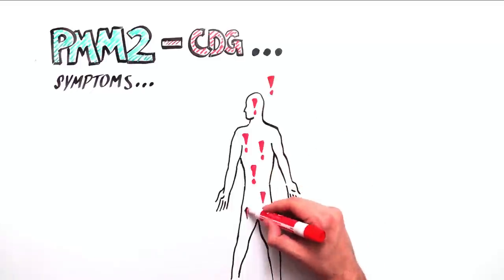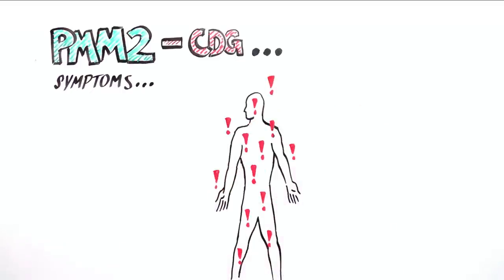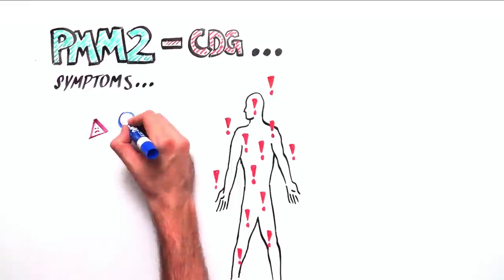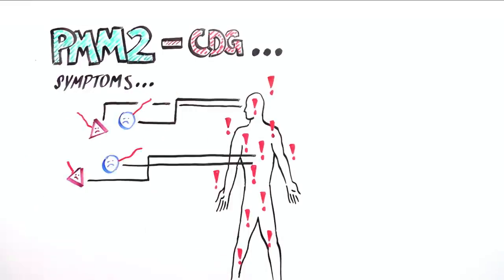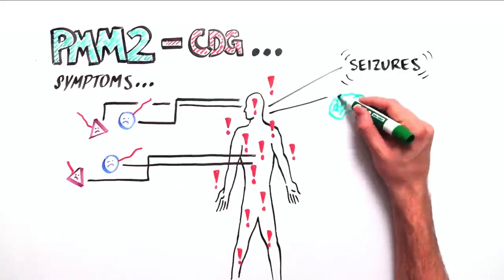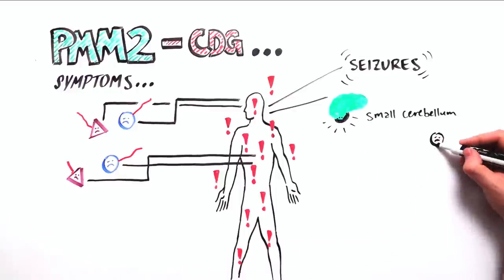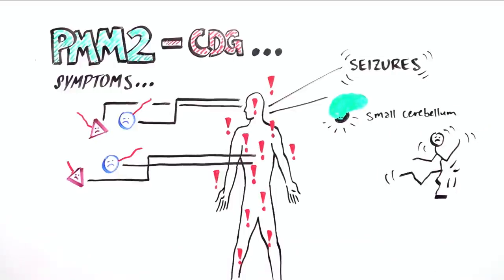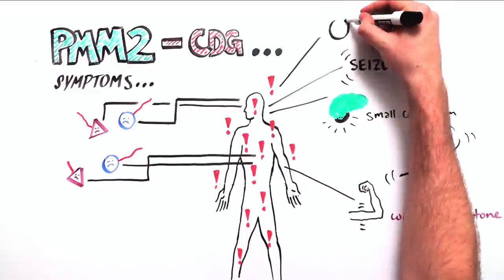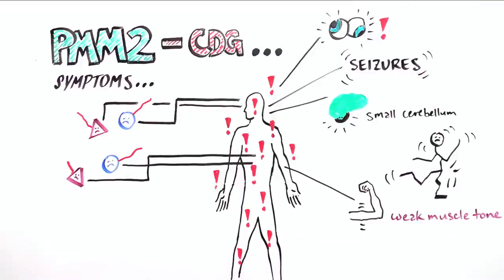As glycosylation occurs in all cells throughout the body, having PMM2 CDG has harmful consequences throughout the entire body. Affected patients can develop neurological symptoms such as seizures and stroke-like episodes. Symptoms resulting from a small cerebellum include impaired coordination, weak muscle tone, and eye movement problems. Most CDG patients use a wheelchair and have developmental delay.